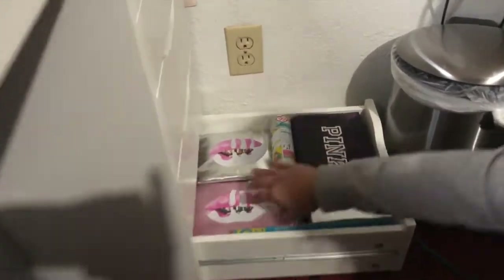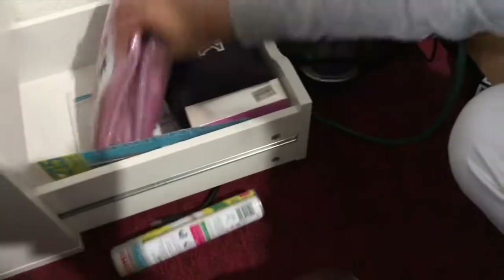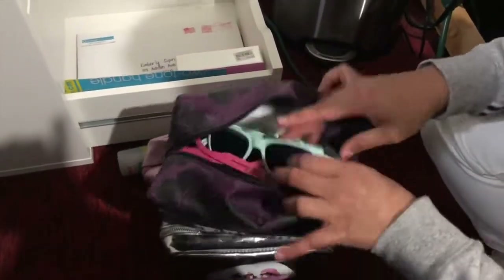More Kylie makeup bags. Oh, I have this makeup bag — this is not Kylie. I have this one. I don't have this one — this is not Kylie. What's inside? Let's see. I don't know. Oh, garbage — garbage stuff.